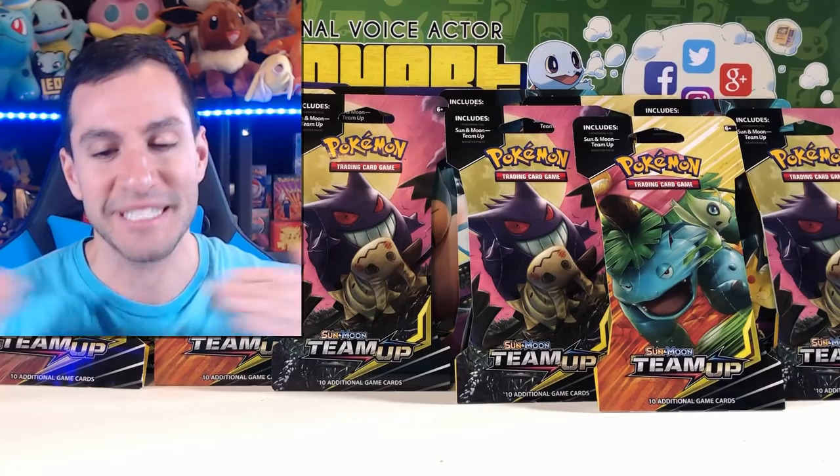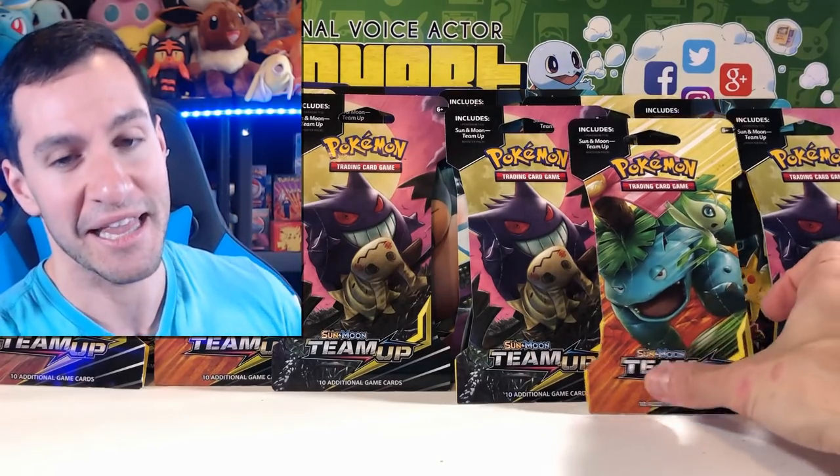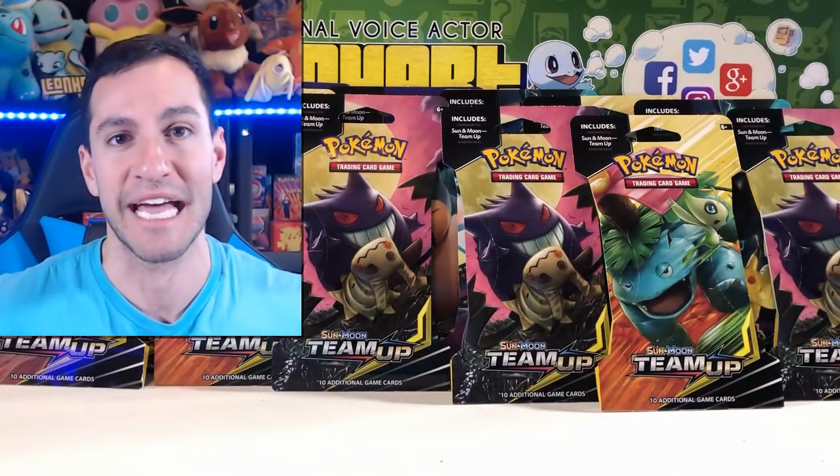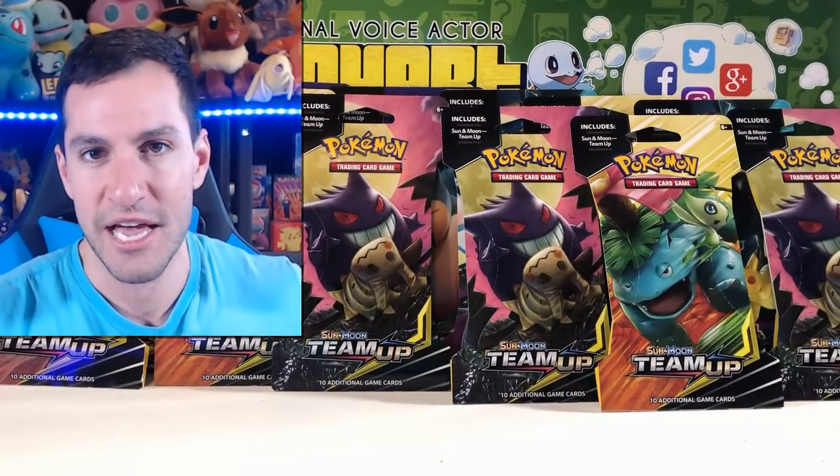Got some packs, let's go to my studio and open them all up. We are back in the Lean Heart Studios — I don't even have an official name for the studios yet, but I'm moving to some new studios very soon. Today, as you can see on screen, we have lots and lots of Team Up booster packs. Today is the official release date of the newest Pokémon card set, Team Up.